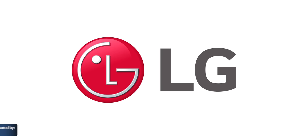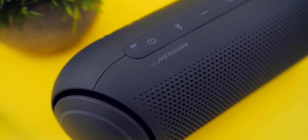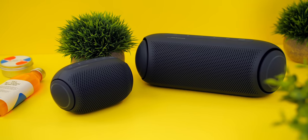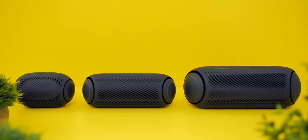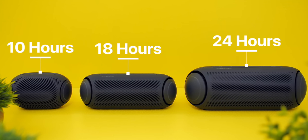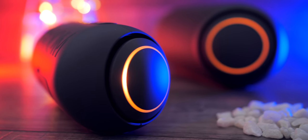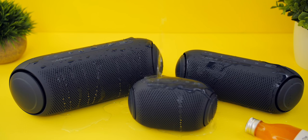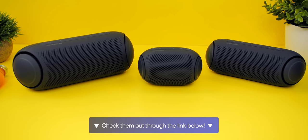This video is sponsored by LG and their brand new LG XBOOM GO PL Series speakers. They offer amazing sound quality powered by Meridian technology, with clear vocals and very impressive bass given their size. They come in three sizes with 10, 18, and 24 hours of battery life, all feature USB Type-C charging, and you get customizable LED lights on the PL5 and PL7 that react to the music. They're also IPX5 water-resistant — check them out using the link below.